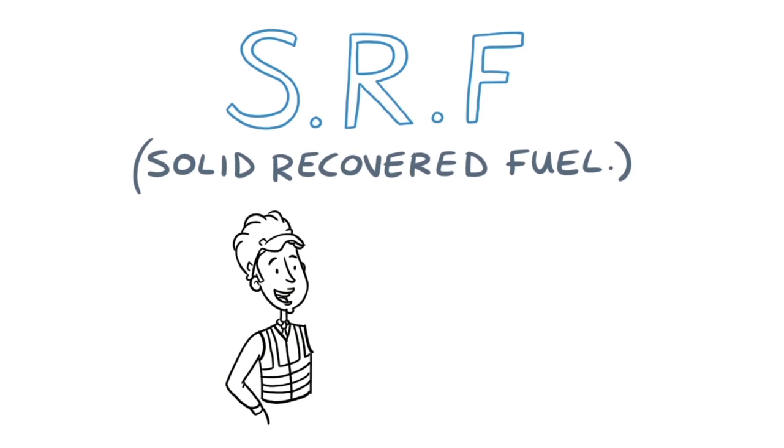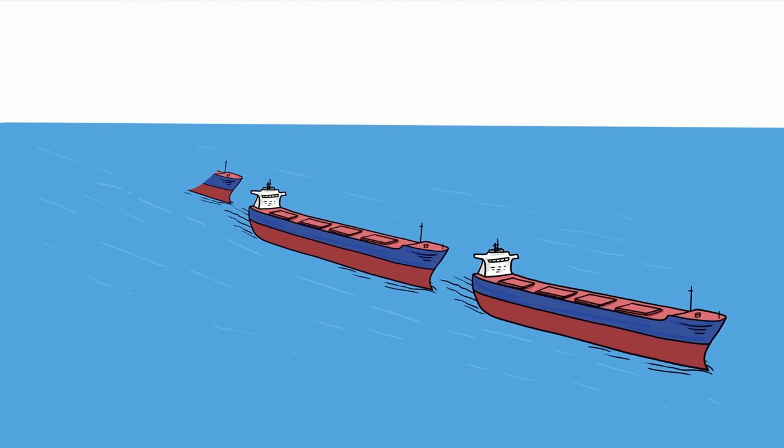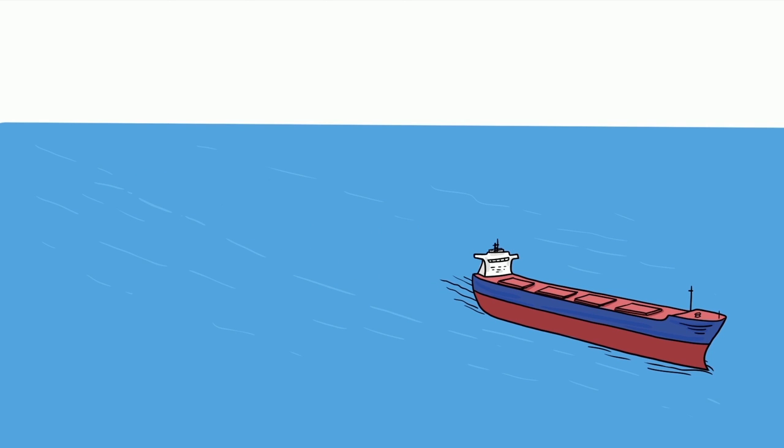Now, in partnership with the waste industry, our cement kilns use this residual waste as a local fuel called SRF, Solid Recovered Fuel. By using SRF, we can help reduce imports of fossil fuels.